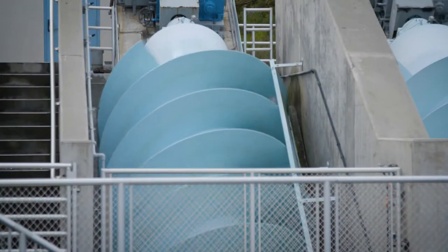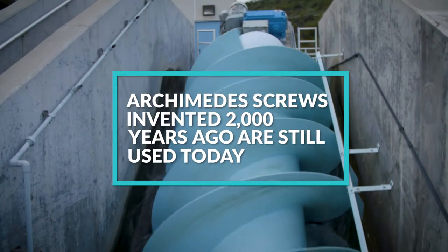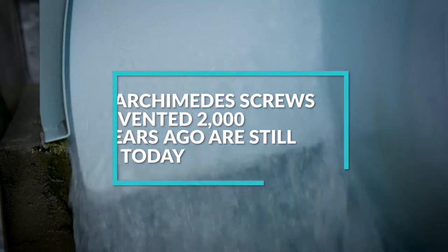One of the areas we're able to look at energy conservation in the plant is the use of Archimedes screws, which you can see over my shoulder, to lift the water and make it through the treatment process itself. They're very cost-efficient in the amount of horsepower that's required to move that water.